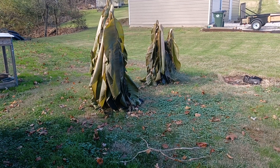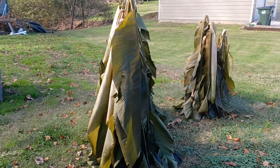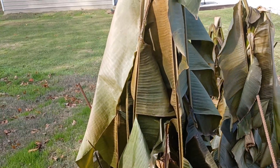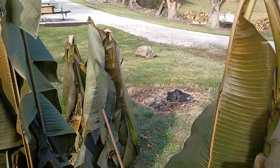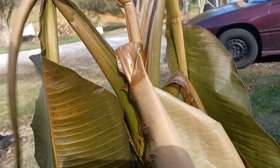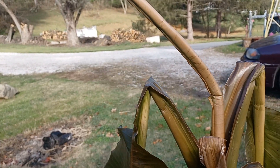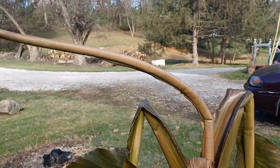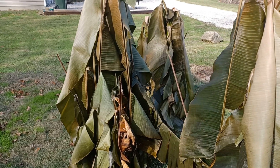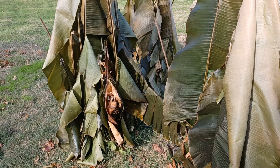Hey guys, it's Matt, Serenity Haven Homestead. Welcome back to the channel. These are the banana trees that were in one of the last videos. We had a hard frost freeze the other day, and they'll continue growing as long as there's good weather, but once the freeze hits — you can see there's going to be another leaf popping out — but once the freeze hits, it's done for the year.